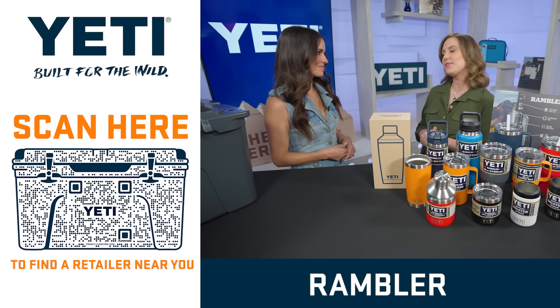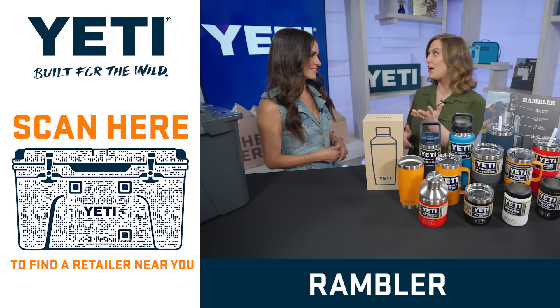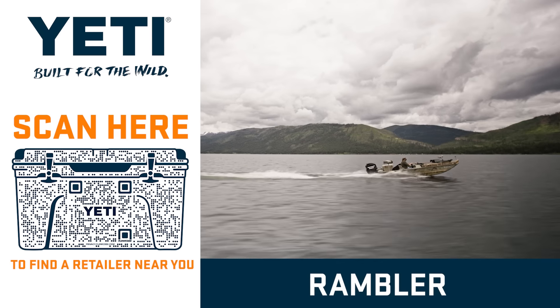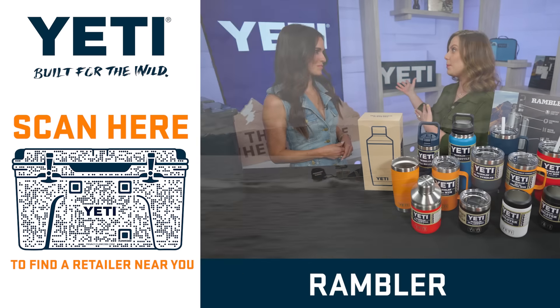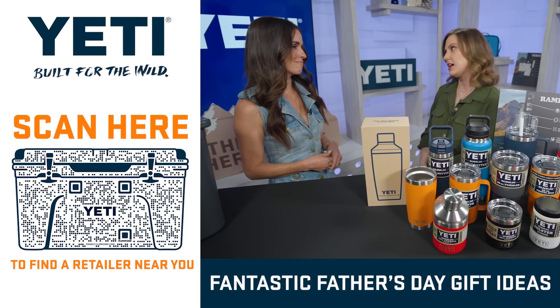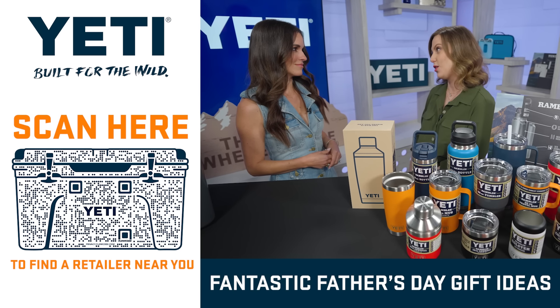Because it's so well-made, we hear a lot of interesting stories about Ramblers. They fall off the backs of trucks, tumble down rocky hillsides, and accidentally get tossed out of boats only to wash back up on shore and live to tell the tale. Yeti makes products designed to last for generations — to get you out into the wild and keep you there longer.